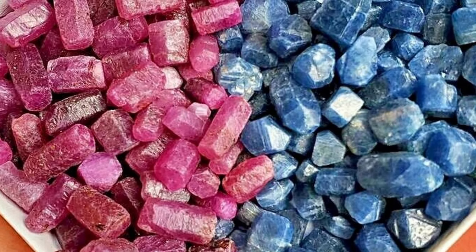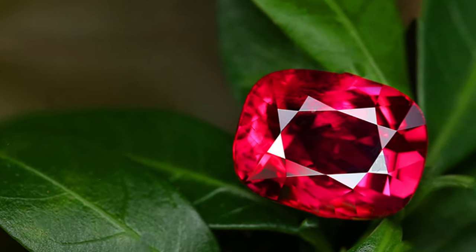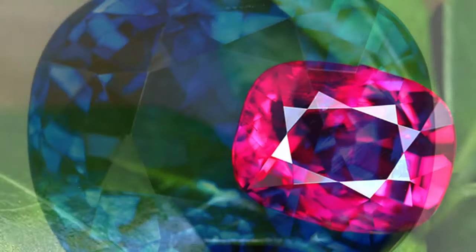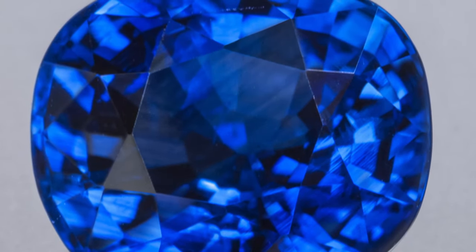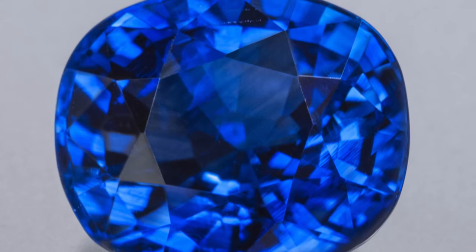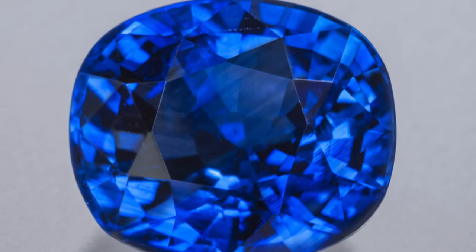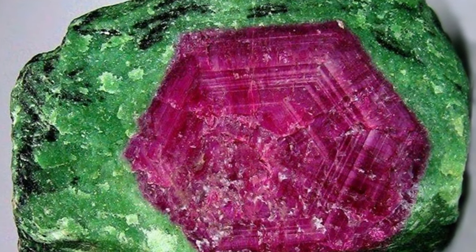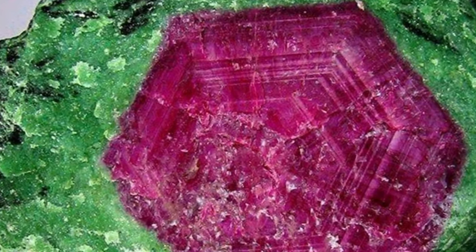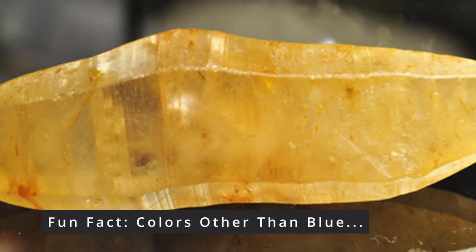Sapphires are like rubies — a crystalline form of aluminum oxide. Unlike the ruby, which gets its color from trivalent chromium inclusions, when titanium and iron are present, a corundum will be blue, corundum being the parent type of rubies and sapphires. Other trace elements cause different colors. Corundums are delineated into two main groups: red equaling ruby, and sapphire being everything else by today's standards.